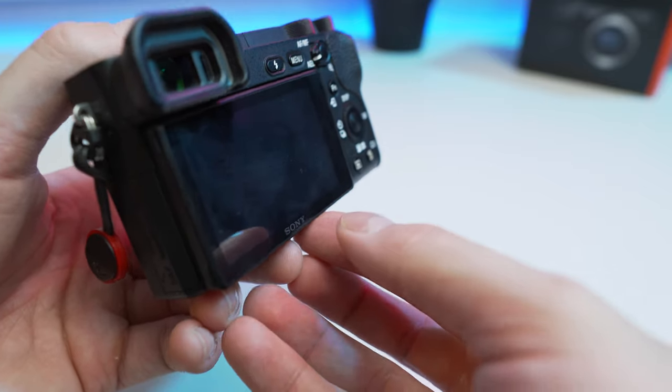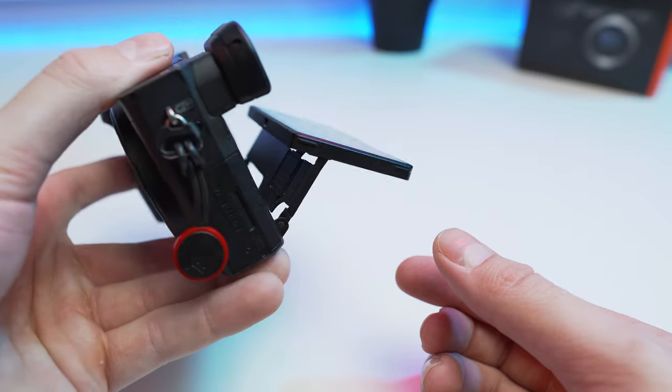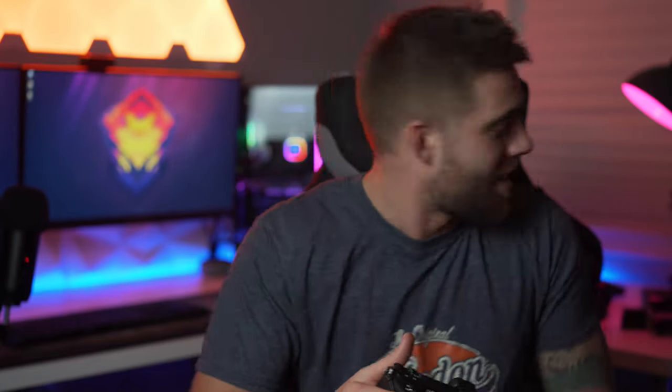The next feature that the a6500 lacks is a flip-out screen that helps you actually see yourself when you're vlogging. Pretty much every Sony mirrorless camera lacked this until the introduction of the a6400, and now they implemented it with the a6600. Pretty much every other camera manufacturer has some type of flip-out screen system on their cameras, so this has always been a slight downside of Sony cameras. The screens on older Sony cameras tilt, but they don't flip out.